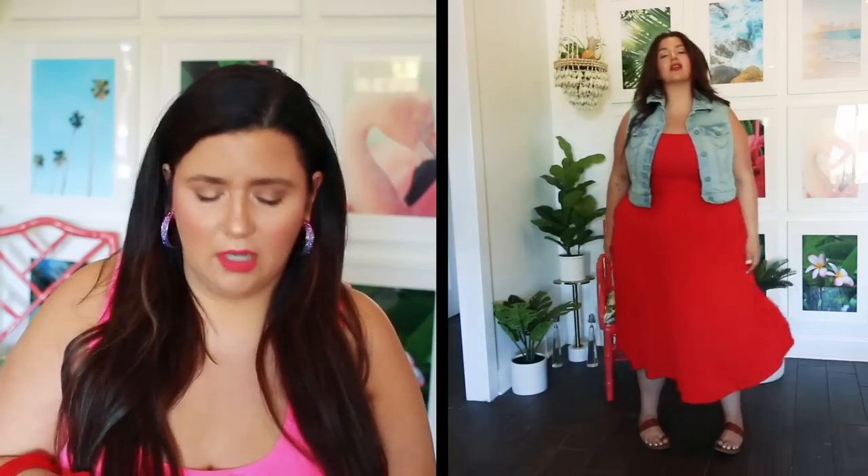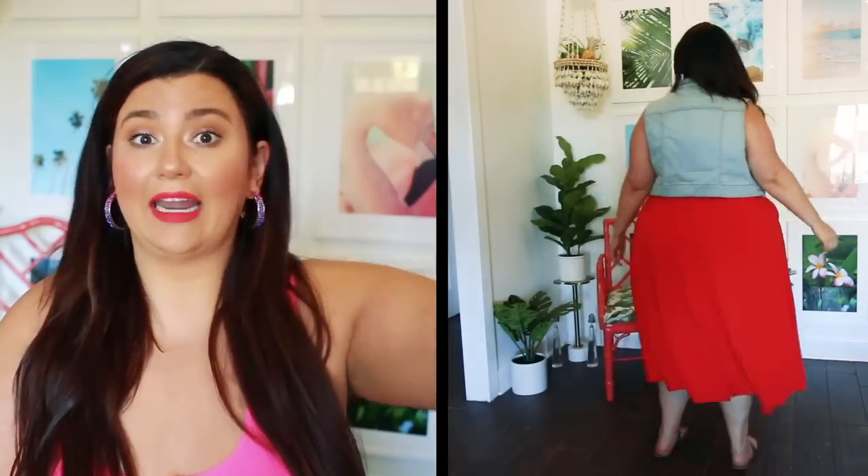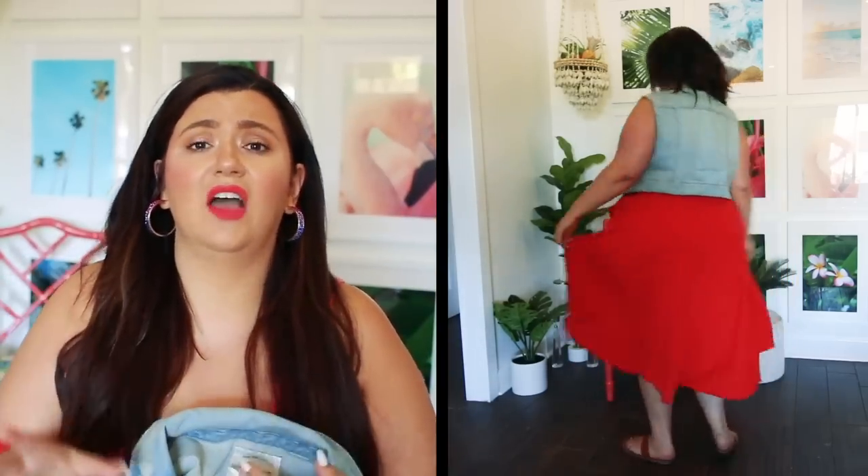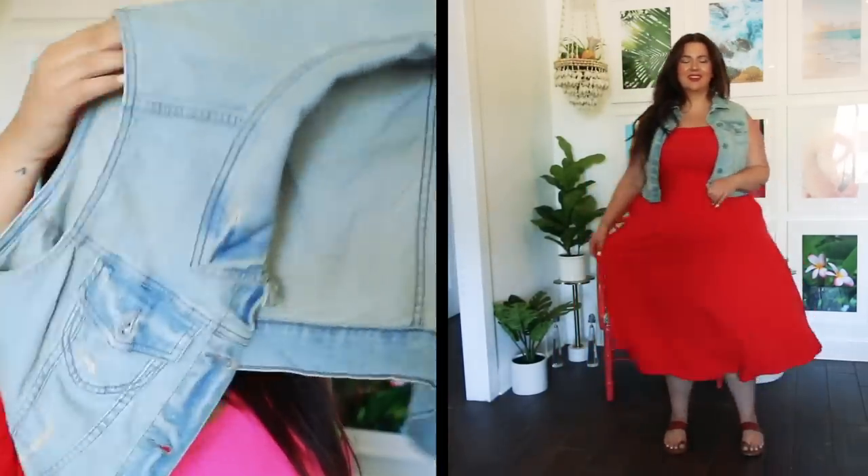I paired this with an oldie but goodie I dug out of my closet — I totally forgot I even had it. It's a little denim vest I got from Torrid like a trillion years ago. I'll link some of my favorite denim jackets since I'm not sure if they still have this one. So we have blue and red, and then I painted my nails white — bringing in the theme, but we're cute. You can even do a little white bow in the hair. I love this vest because it hits me in such a good spot that it accentuates my waist and the skirt gets its best twirl moment.